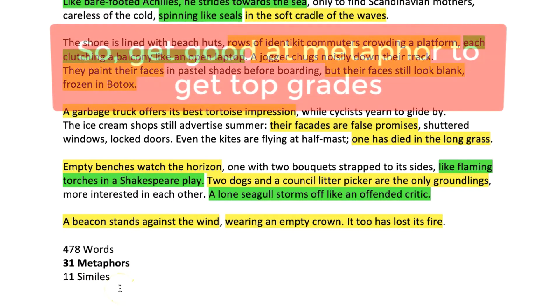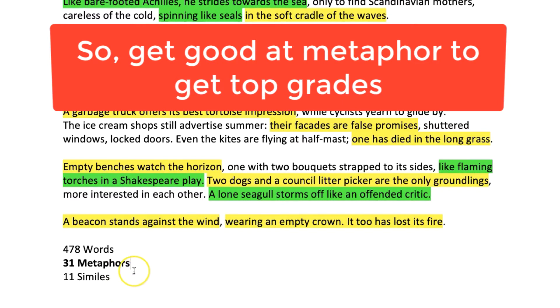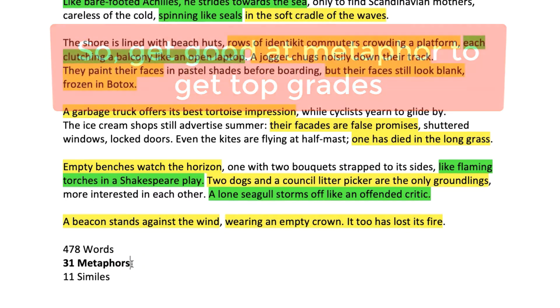The reason for that is simple. When the brain meets a metaphor it has to do a little bit more work to see how the comparison functions, compared to the simile where the comparison is a little bit more obvious.